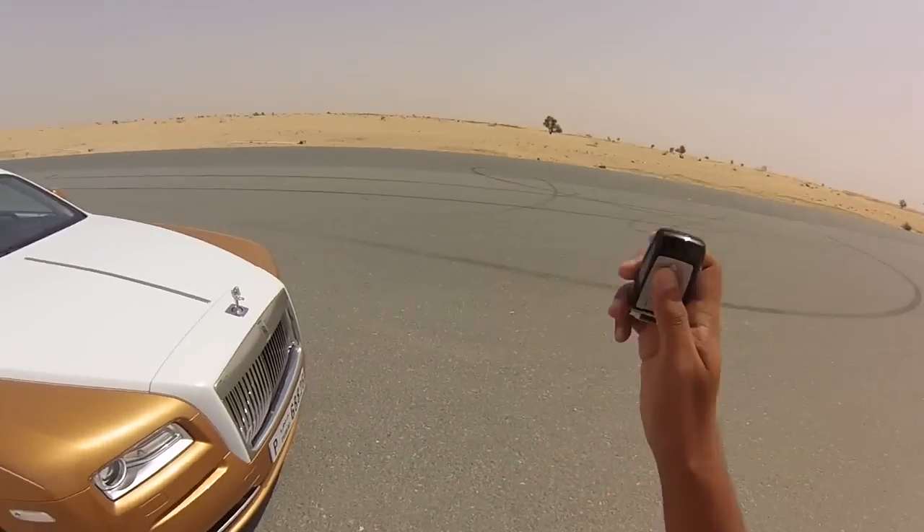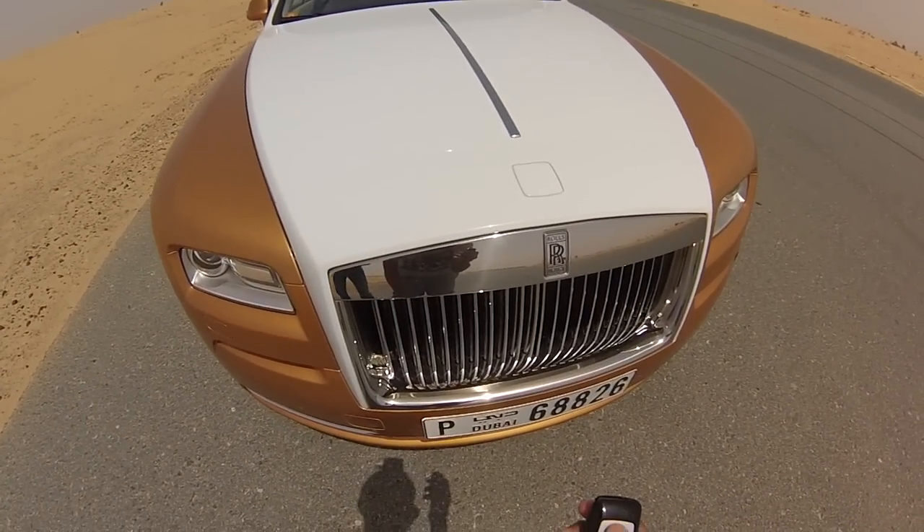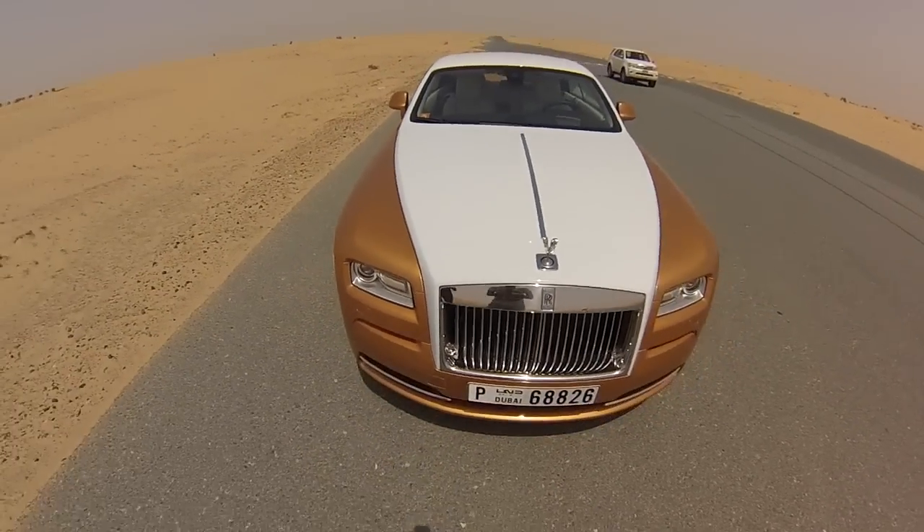The classic Rolls-Royce thing, which I'm just going to show you here with the key — look at that, you can hide it away so people don't steal it. Completely controllable. Isn't it amazing?